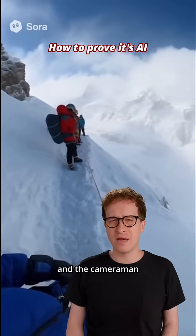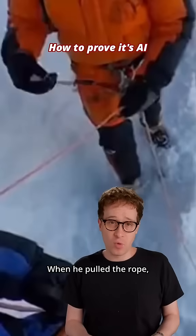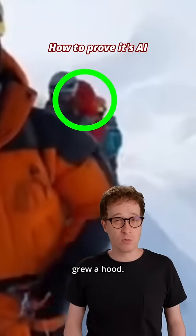Did you notice that Mark and the cameraman have the same voice? Wait a second — where did he go? Like, why did he disappear completely? When he pulled the rope, it fell apart, and he didn't actually release it.